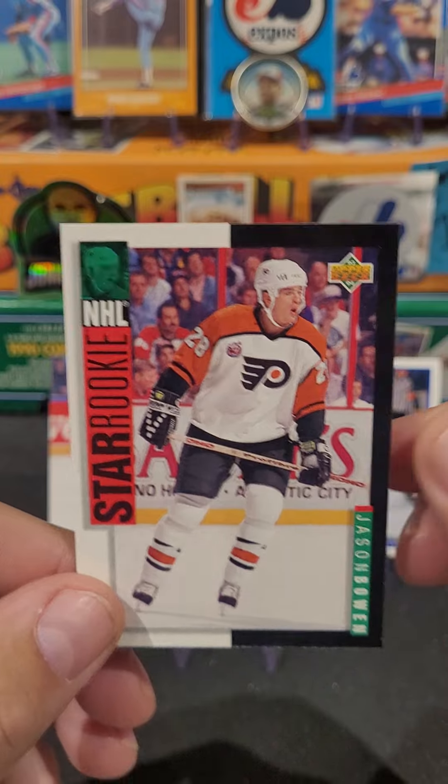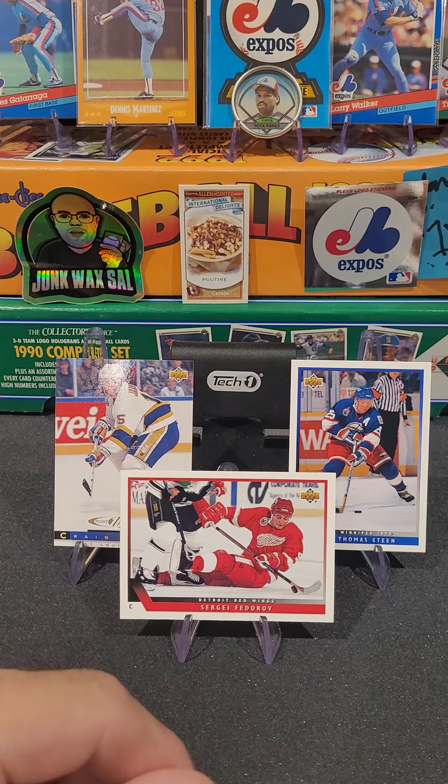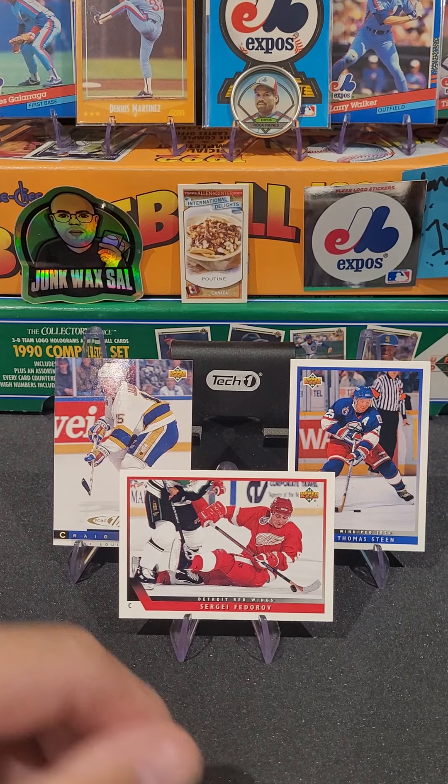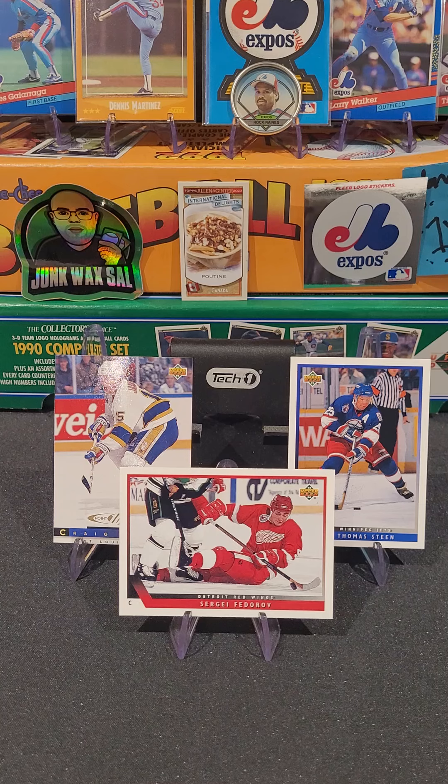And we finish off with a star rookie of Jason Bowen. Two rookies in there. And like Sal says, they're rookies that suck. Let me know what you guys think.